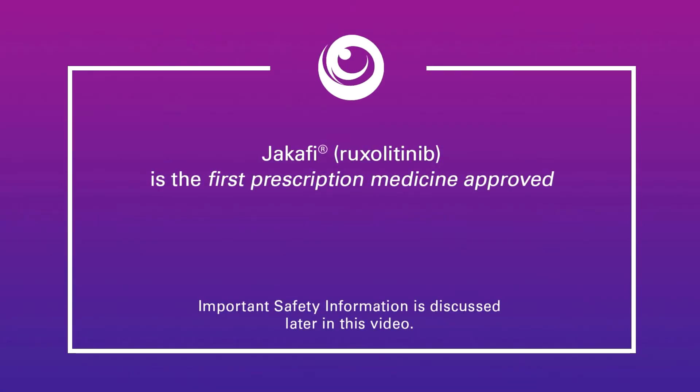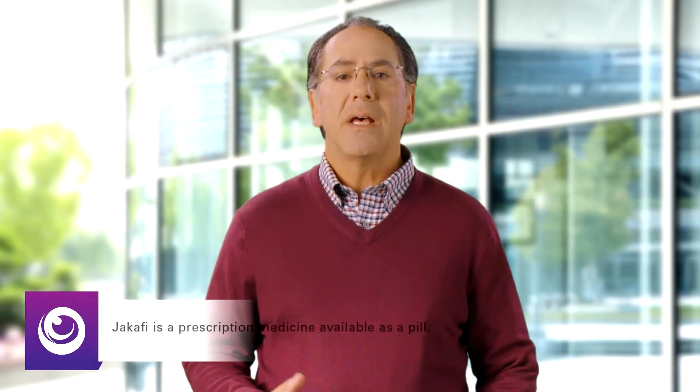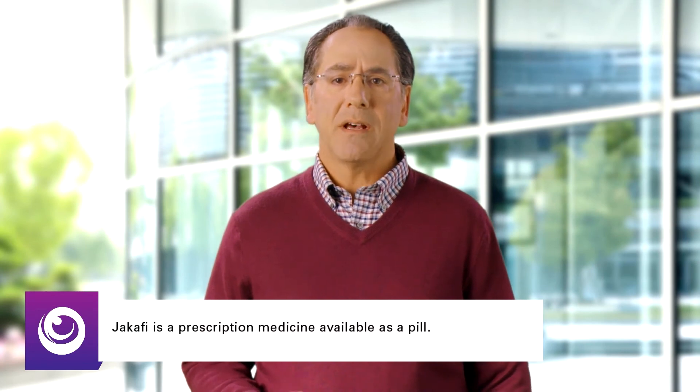Jakafi, Ruxolitinib, is the first prescription medicine approved by the FDA to treat adults with certain types of myelofibrosis, MF. Jakafi is a prescription medicine available as a pill.